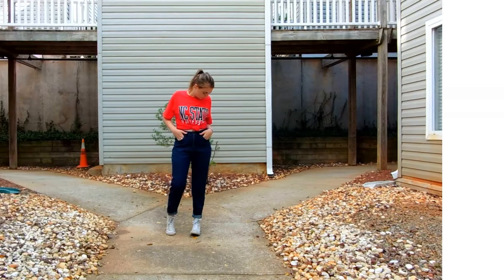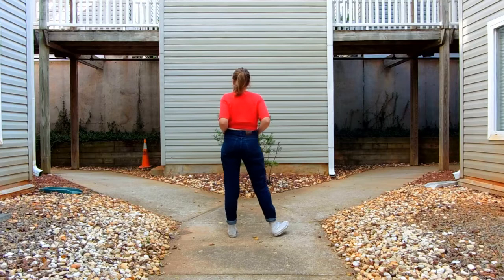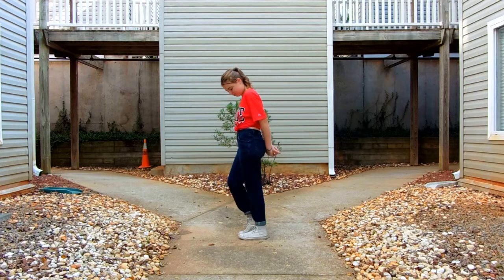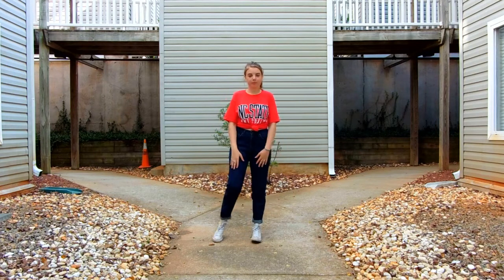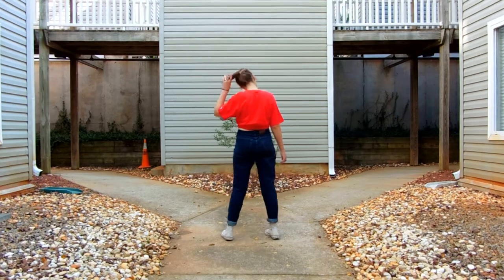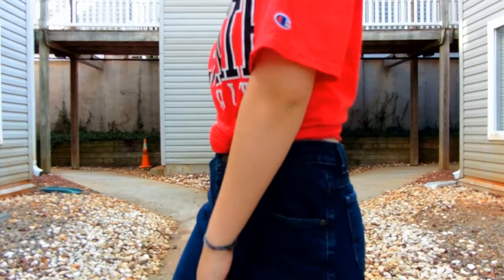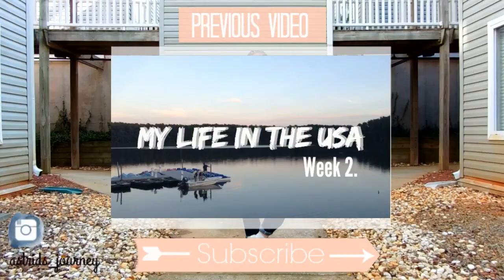Outfit number six — last but certainly not least. I think it's my favorite out of the bunch, simply because I can wear it here as well as in France. It looks appropriately good for both. It's my NC State red t-shirt in the university color, with thrifted mom jeans and my white Converse. It's a very comfortable and effortless look, and I really love wearing college gear here. This is the end of my video — I hope you really liked it! If you did, give it a thumbs up and I'll see you next week. Bye bye!